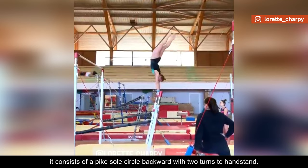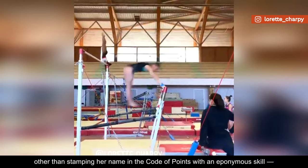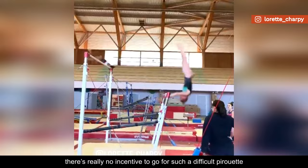However, it's not certain the two-time European bronze medalist will ever submit this skill at an FIG official competition. Other than stamping her name in the code of points with an eponymous skill, which is nonetheless a tremendously honourable achievement, there's really no incentive to go for such a difficult pirouette, since they're capped at E at the moment.